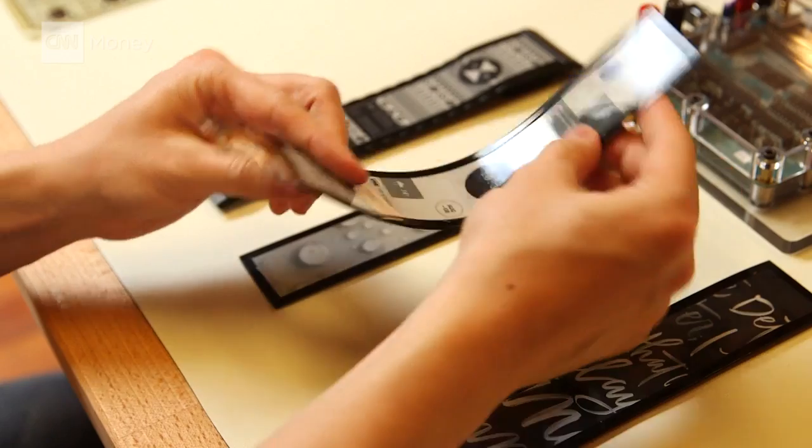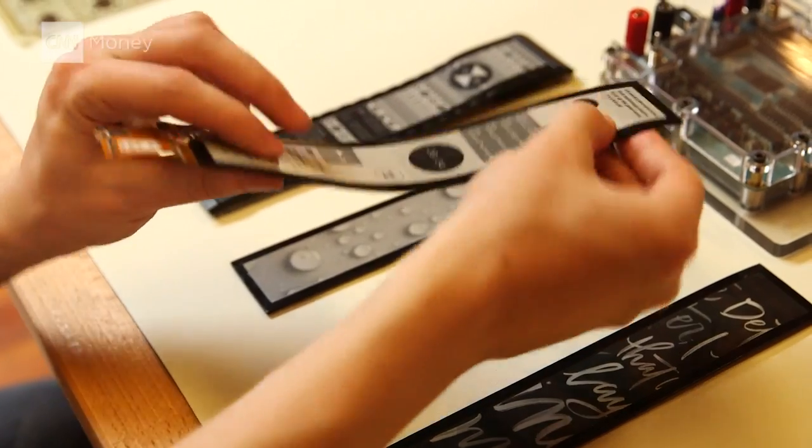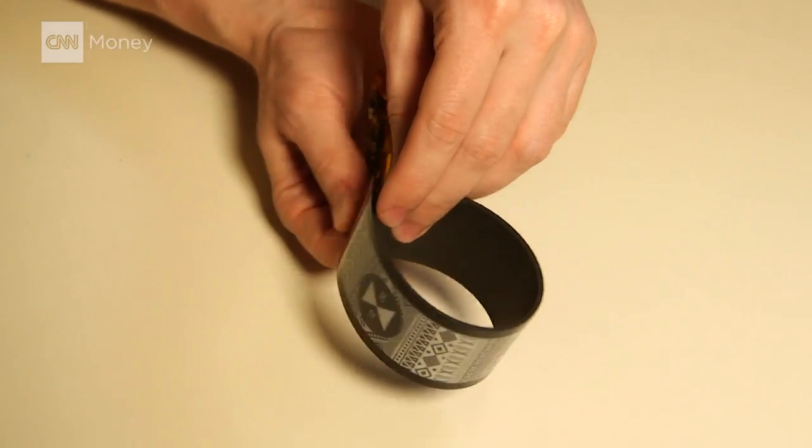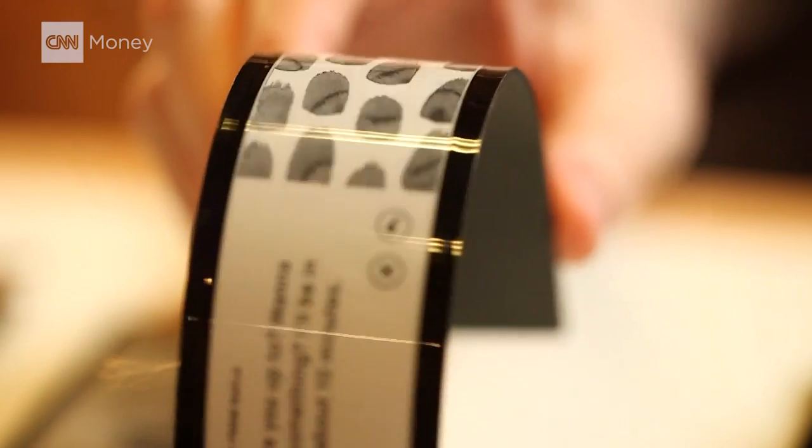This isn't a trick. This screen is meant to be twisted, bent, even rolled up. Start-up Poliera spent 10 years developing the new technology. The real breakthrough is what's behind the screen.